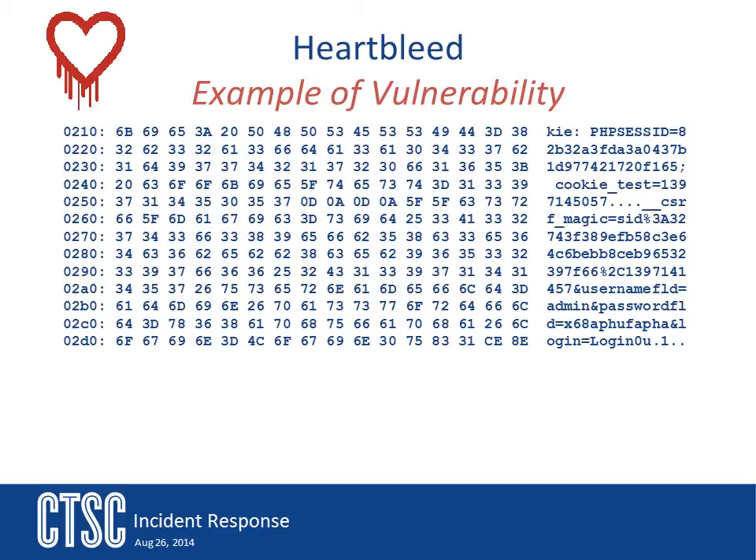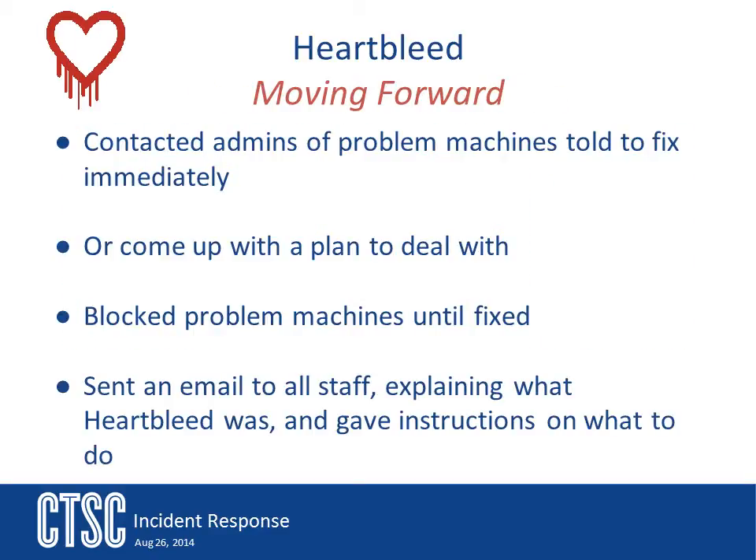Using a secure wiki, the team created a list of vulnerable systems. The response team then opened that wiki page to all the admins of the affected systems and instructed them to address the issue as soon as possible. The admins were told that if the issue was not addressed by the end of the business day, their systems would be taken off the network and blocked. The systems were left blocked until the admins came up with a plan to address and then fix the issue.